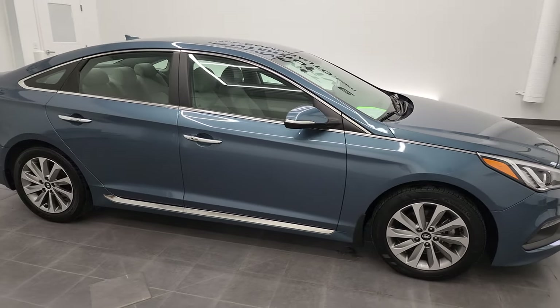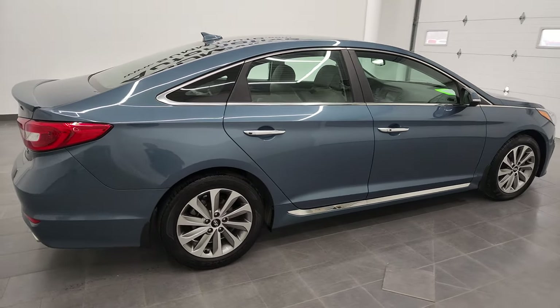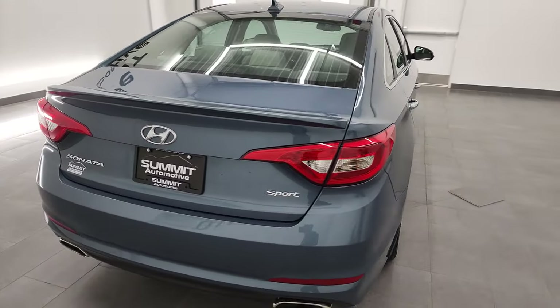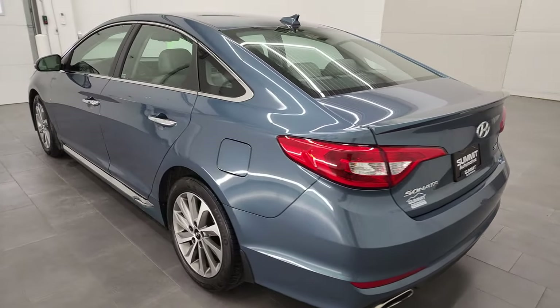Hey, this is Brett, and this 2016 Hyundai Sonata Sport is stock number 12850ZA. We are here at Summit Automotive in Fond du Lac, Wisconsin, your new and used car headquarters.